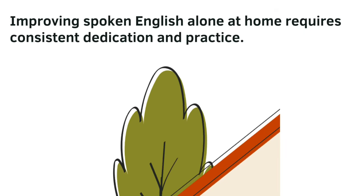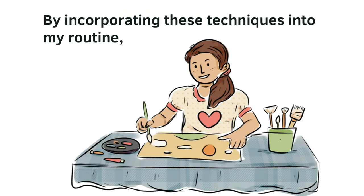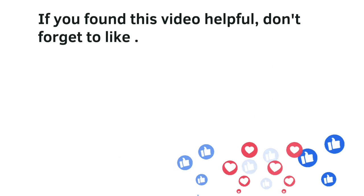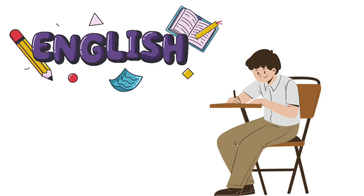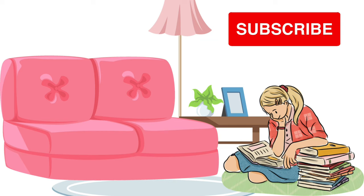Improving spoken English alone at home requires consistent dedication and practice. By incorporating these techniques into my routine, I was able to witness significant progress in my spoken English skills. Thank you for watching. If you found this video helpful, don't forget to like, share, and subscribe for more simplified English lessons. Remember, you too can enhance your spoken English skills right from the comfort of your home. Happy learning.